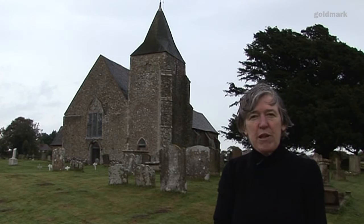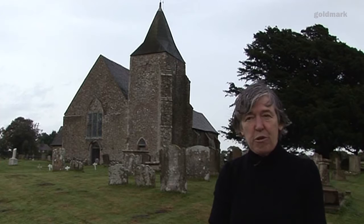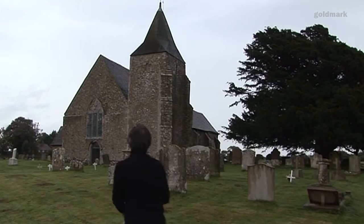This is St. Clement's, Old Romney - one of the many churches on Romney Marshes which Piper loved and drew. He did a fabulous watercolour of the interior which I've been wanting to see for ages, so shall we go and have a look inside?